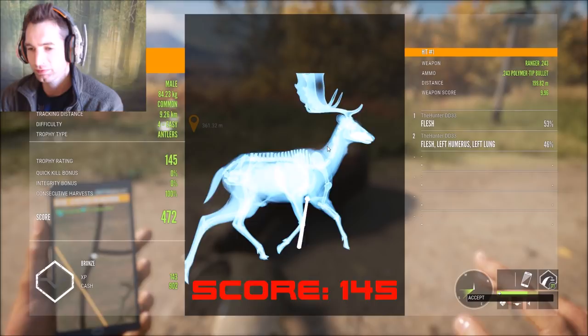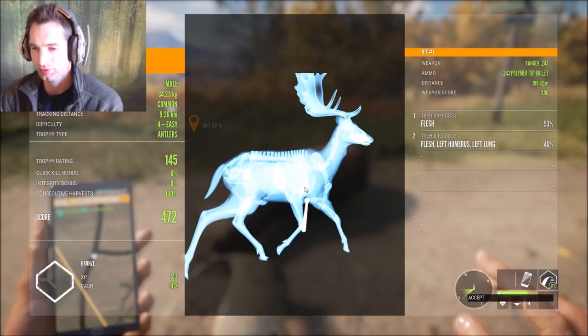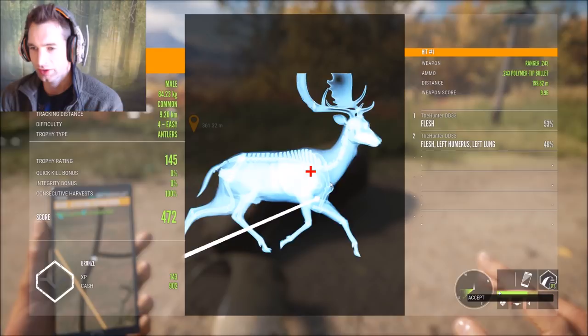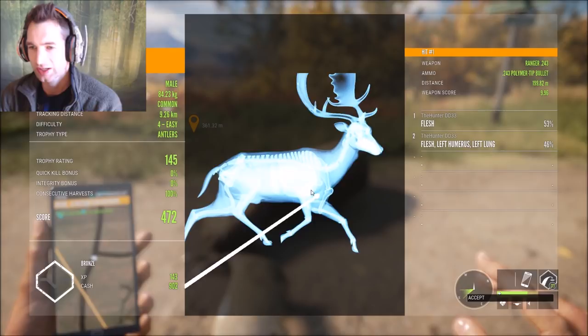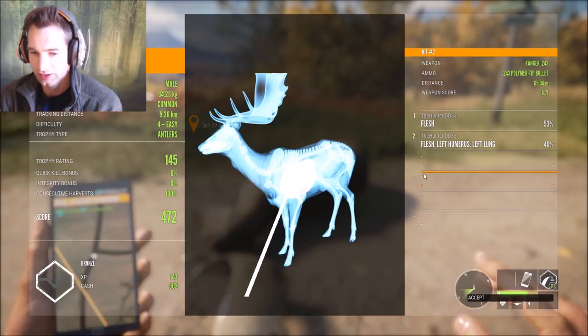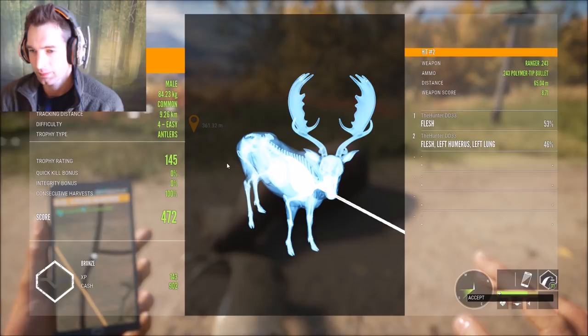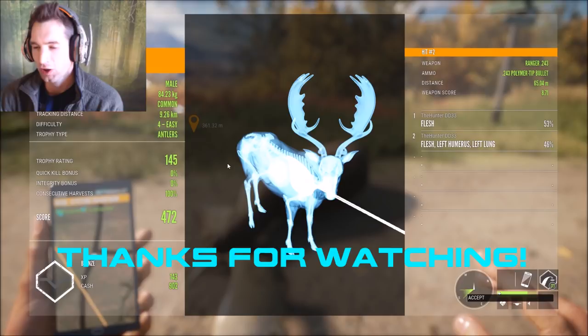It dropped quite a bit at that range because if we were zeroed for 300 we would have hit right here for a perfect spine lung shot and another gold fallow buck. But we didn't have the right range and didn't have time because he was trotting. The second shot we made a nice shoulder blade lung shot on him. He scores 145 and we got 902 cash - but most importantly we kept our harvest value at 100 and found this big fallow buck and he didn't get away. That's an awesome way to end this video! Hope you guys enjoyed it, please give it a thumbs up, thanks for watching and we'll see you next time.